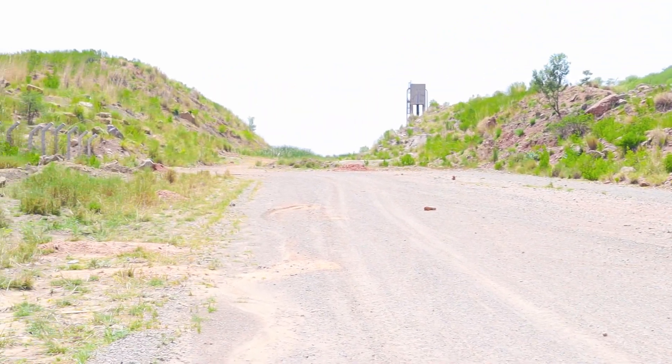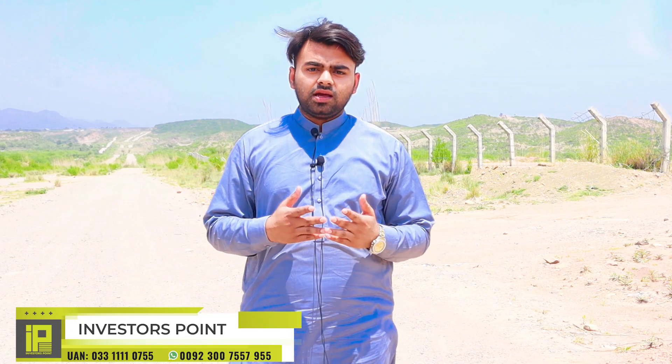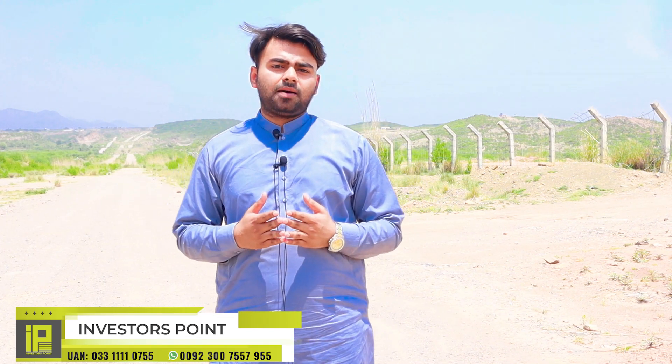Hi, my name is Rao Usama and you are watching Investor Point. Investor Point's team members have given you a lot of information about the CDA sector.